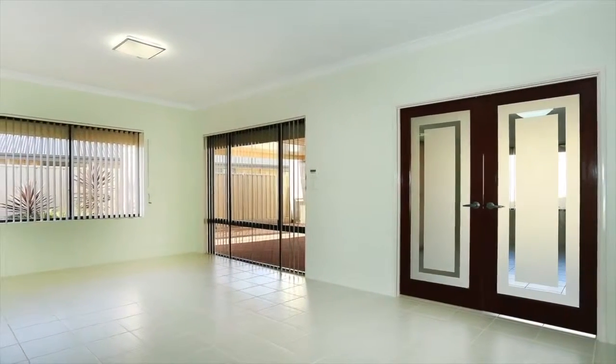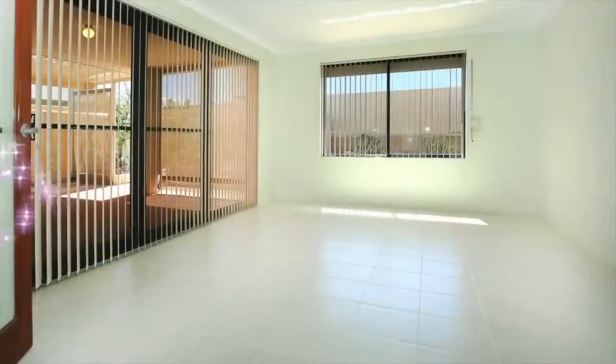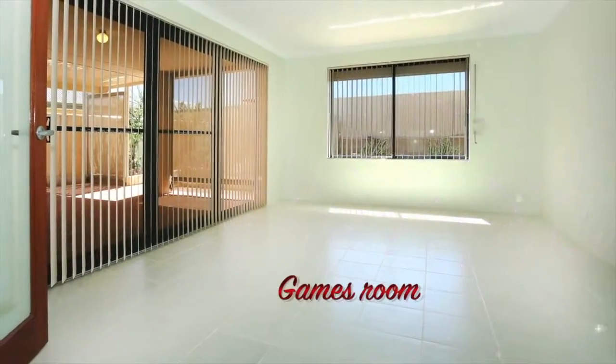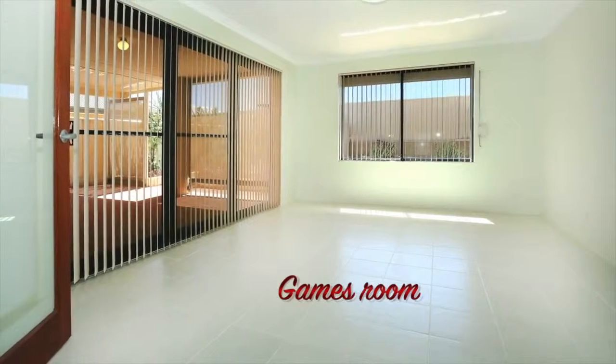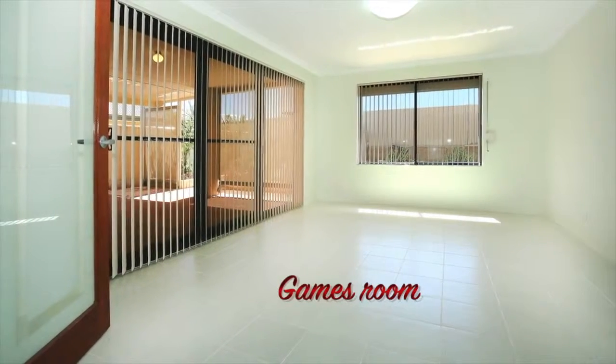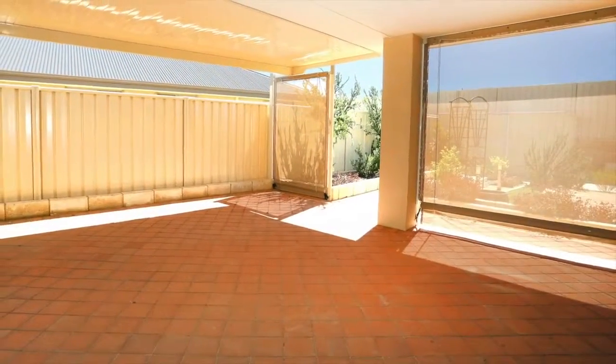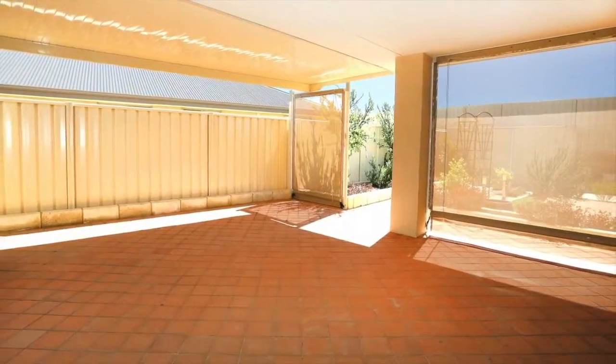Leading off the open plan living area and through these frosted glass doors there's a games room that is large enough to accommodate a full size pool table. Entertainers will love the double sliding glass doors leading from the games room to the extensive alfresco area where you can accommodate even the largest of parties.